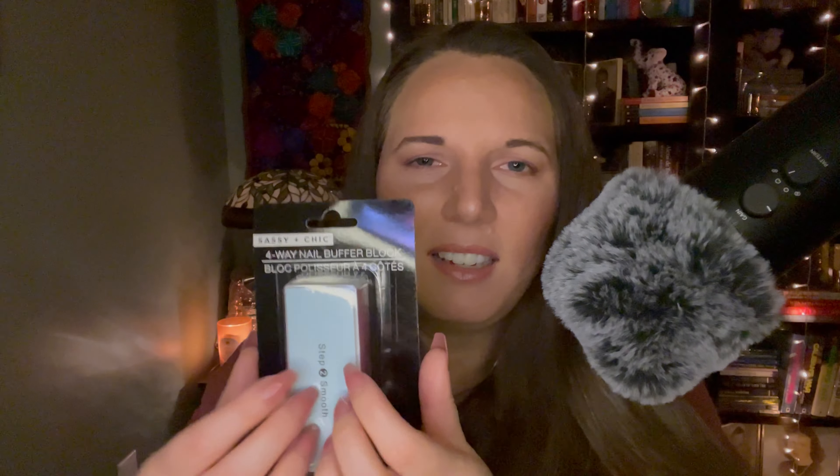Next, I got this little nail buffer. Again, this is something I pick up almost every time I go to Dollar Tree. It's the Sassy and Chic 4-Way Nail Buffer Block. It helps me keep my nails nice and helps me get all the stuck-on glue off from wearing fake nails, and makes my real nails look nice after I take them off. Highly recommend picking these up.